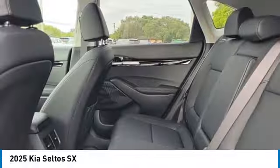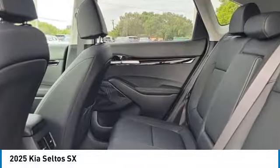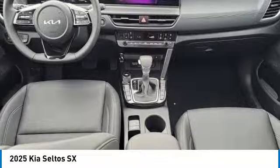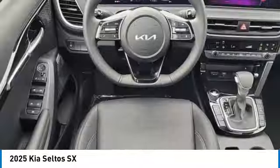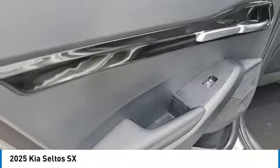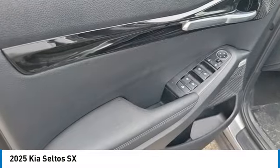Here are some of this vehicle's great options: rear spoiler, alloy wheels, power lift gate, brake assist, fog lights, four-wheel disc brakes, electronic stability control, power sunroof, rear window defroster. This isn't just a vehicle, it's an experience. So stop in for a test drive today.